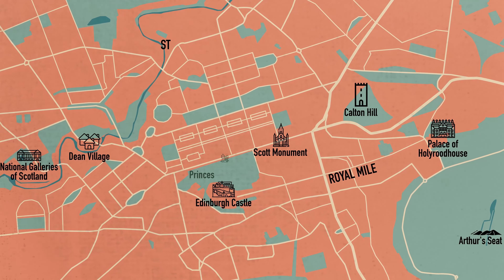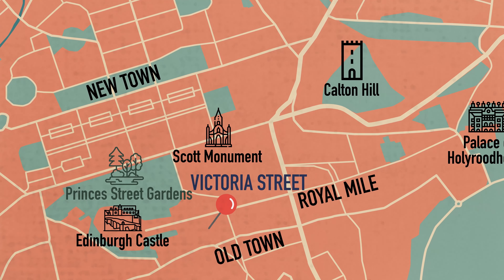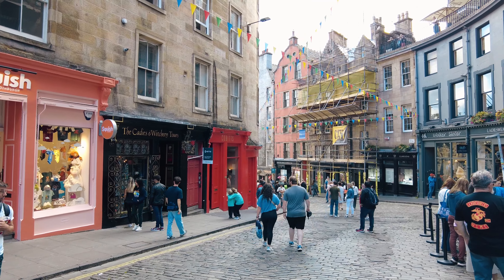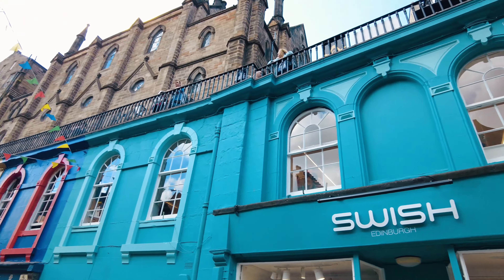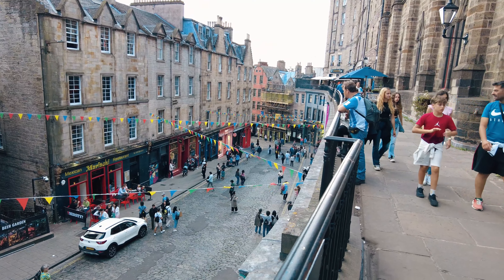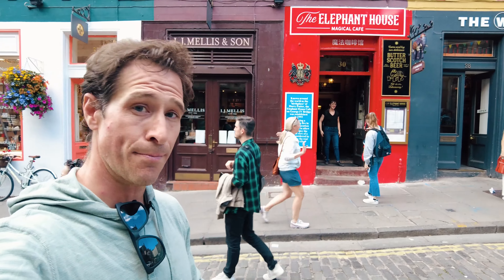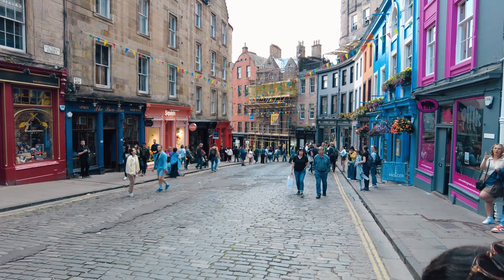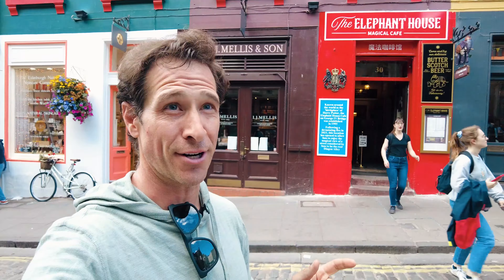Welcome to Victoria Street — a really popular street for good reasons. First, the colorful buildings and the curve of the street make it a beautiful cobblestone spot. There are nice pubs and a little shopping here too. It's also popular because J.K. Rowling wrote Harry Potter in a cafe here — I'm right next to the Elephant Cafe. The original cafe burned down, but you can see how the street was one of the inspirations for Diagon Alley.